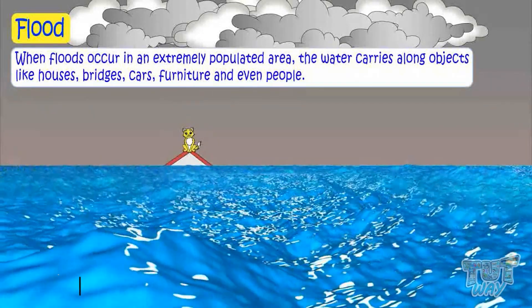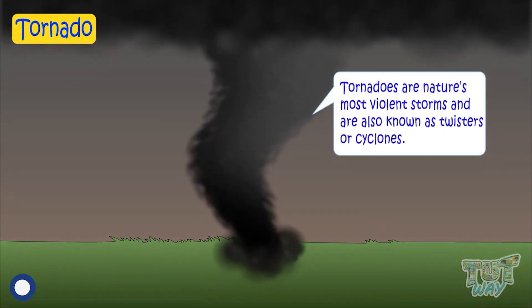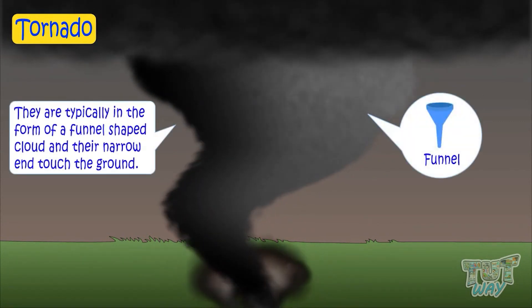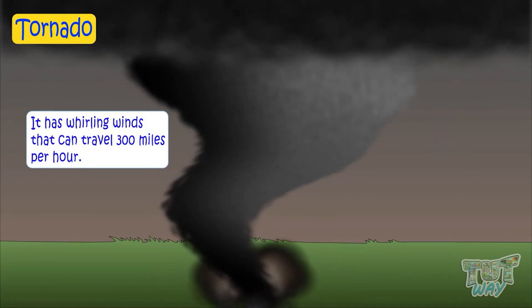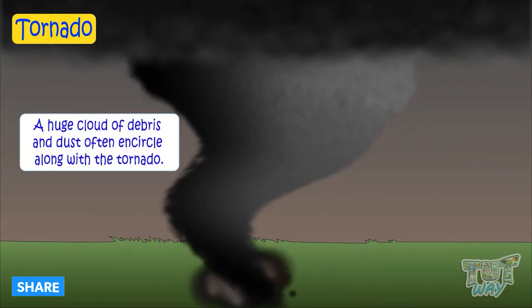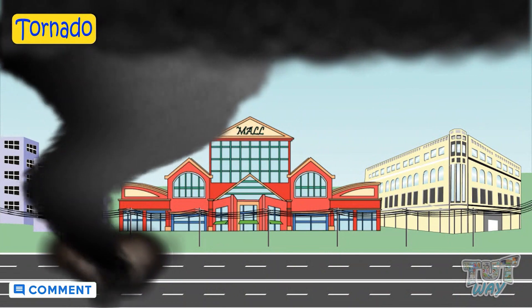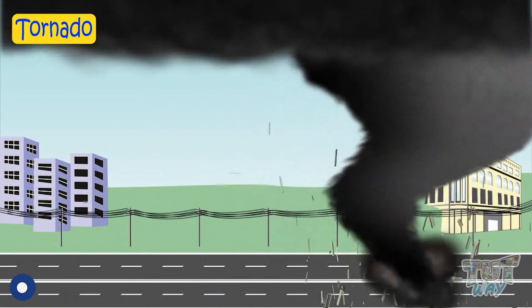Now let's learn about another extreme force of nature, which is tornado. Tornadoes are nature's most violent storms. They are also known as twisters or cyclones. They are typically in the form of a funnel-shaped cloud, and their narrow end touches the earth. They have whirling winds that can travel up to 300 miles per hour. A huge cloud of debris and dust often encircles along with the tornado and can cause huge loss of life and devastate a huge area in seconds. Tornadoes develop rapidly, so an advance warning is not always possible.